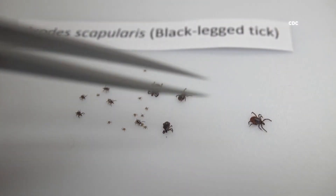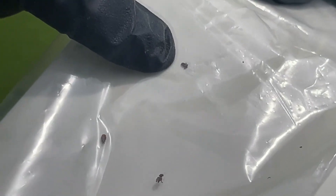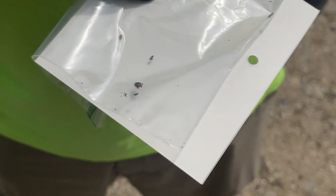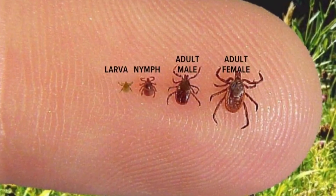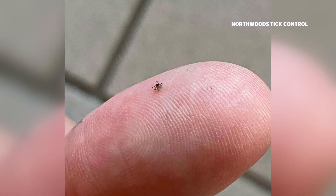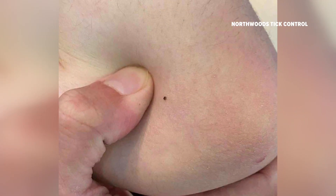An extremely wet and cool May has created ideal conditions for young deer ticks known as nymphs to be particularly active. The nymphs are so numerous right now. Cole shows ticks he has collected from customers' lawns in just the past few weeks, so that he can show people what they look like — and some of them are so small. These tiny parasites are practically invisible, making this stage of their life cycle particularly dangerous. Nymphs can transmit Lyme disease and other tick-borne illnesses.